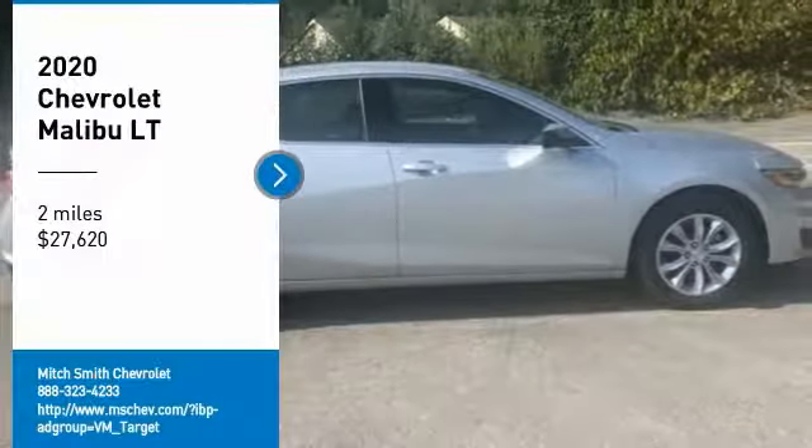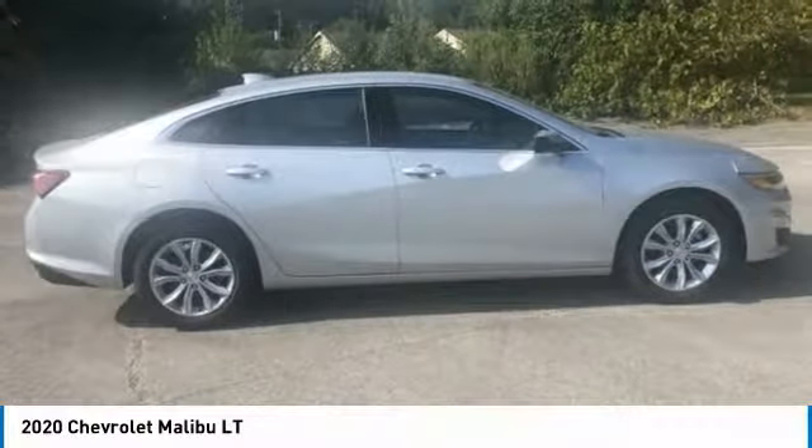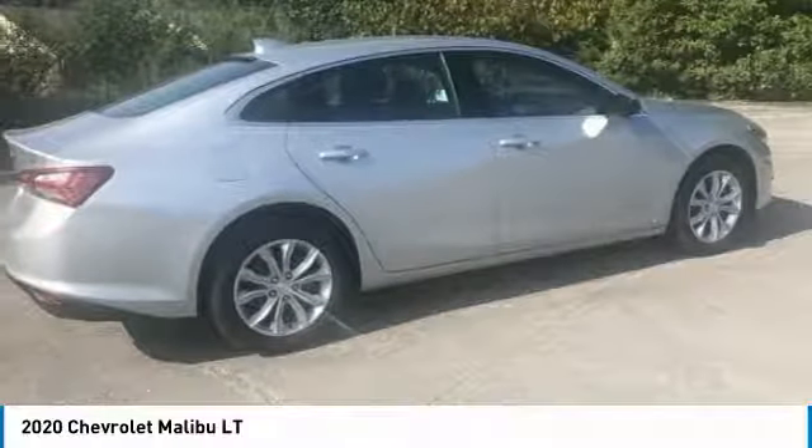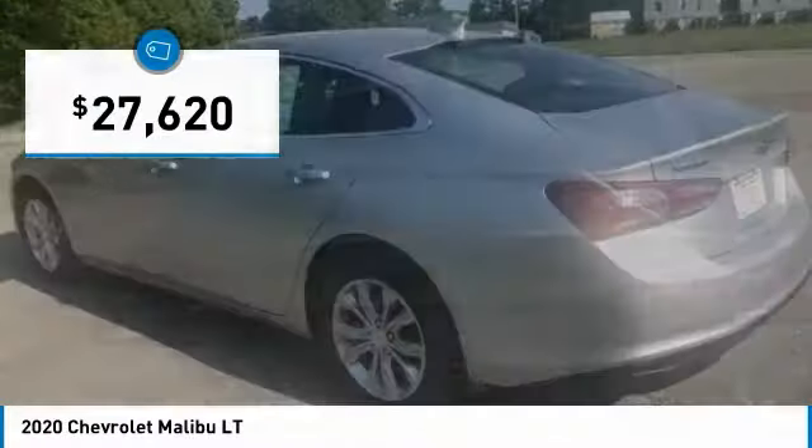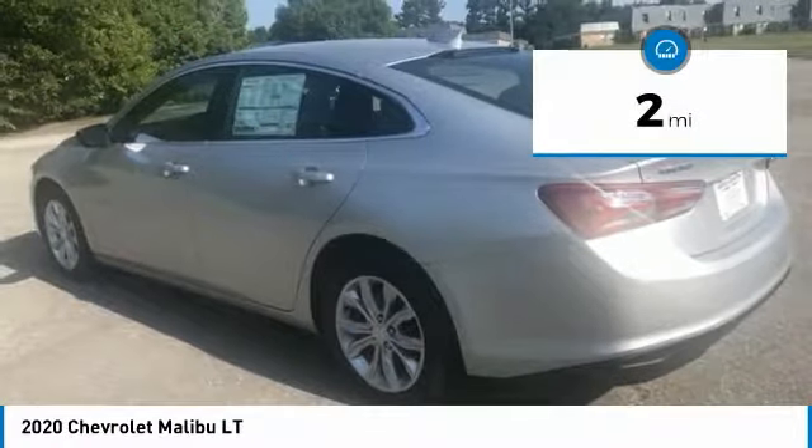Take a ride in the 2020 Malibu. A combination of performance and fuel economy, the Malibu is a great commuting car and is priced below $30,000. This vehicle has less than 100 miles.